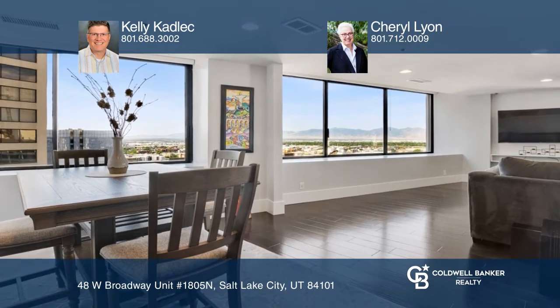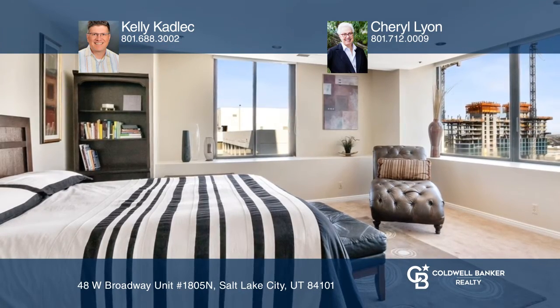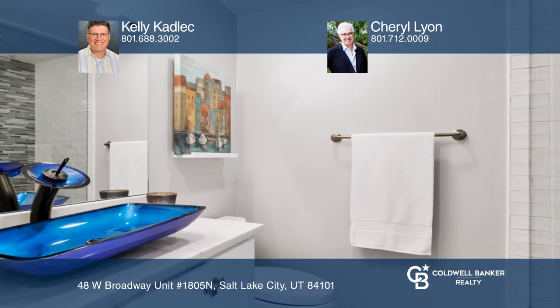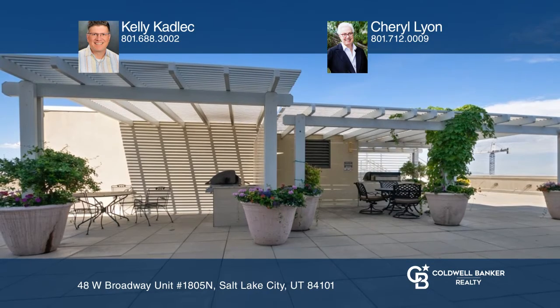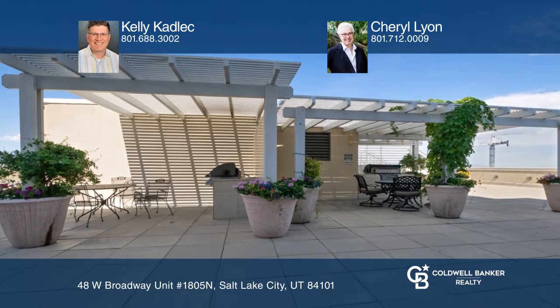Relax in the living room that includes a new built-in bookshelf wall and engineered hardwood flooring. A Philips Hue lighting system offers multi-color lighting in the living room, under the cabinets in the kitchen, in the hallway, and in the bathroom.